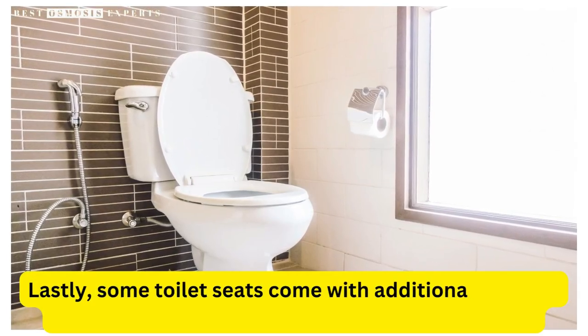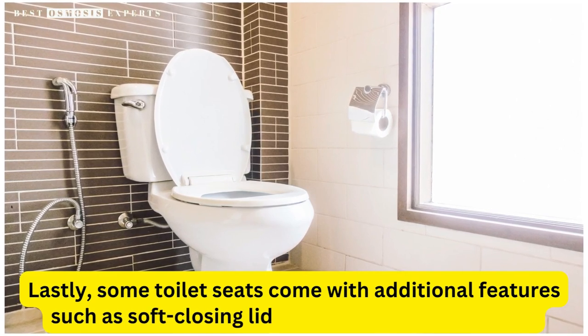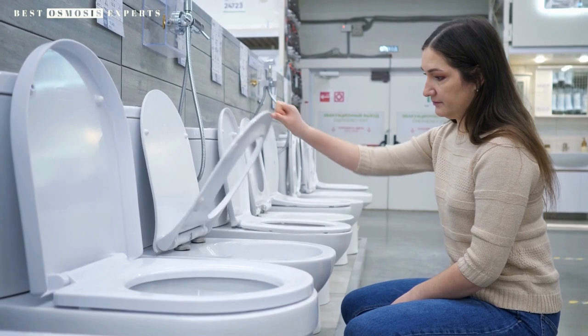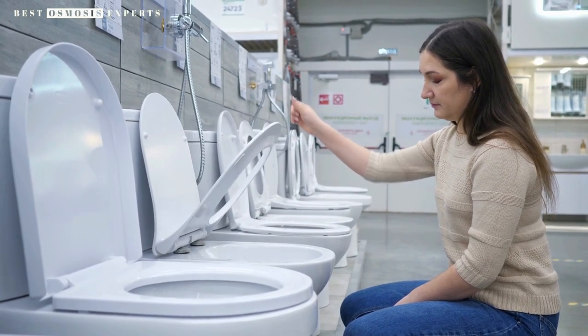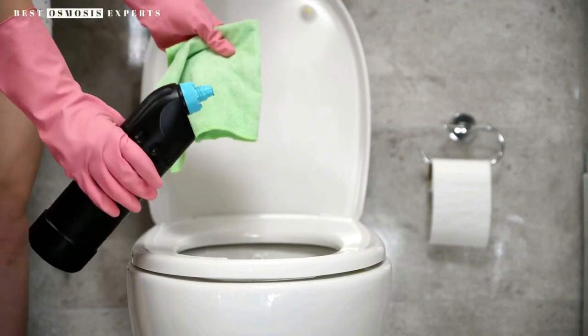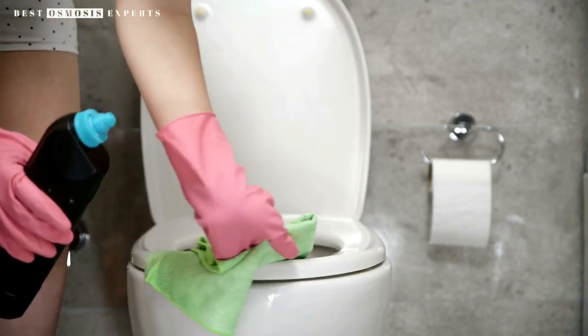Lastly, some toilet seats come with additional features such as soft closing lids or quick-release buttons. Soft closing lids prevent the seat from slamming shut, which can be a safety hazard and can damage the toilet. Quick-release buttons allow you to remove the toilet seat easily for cleaning, making the process more efficient.